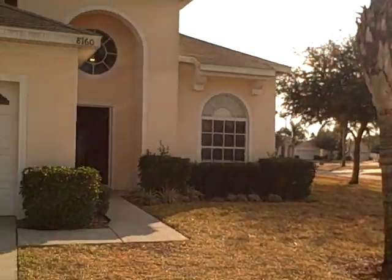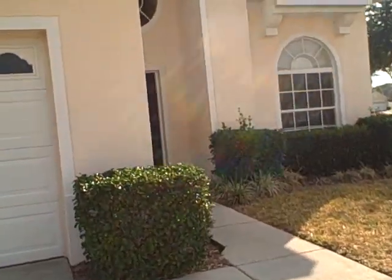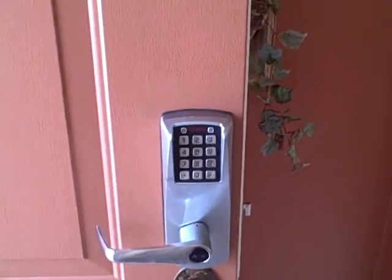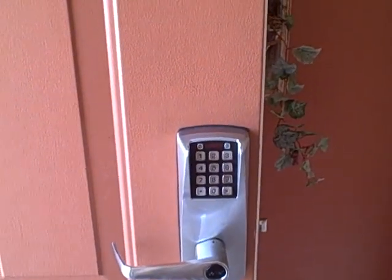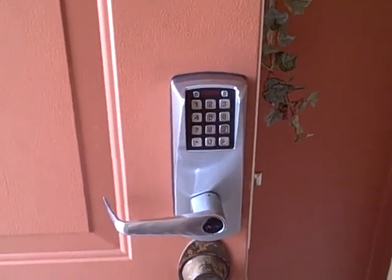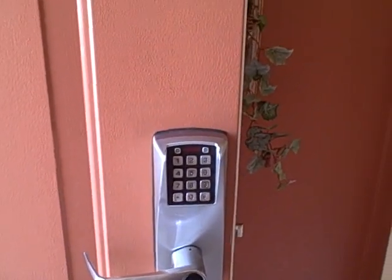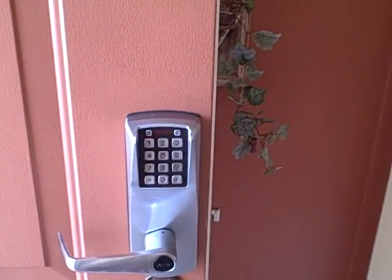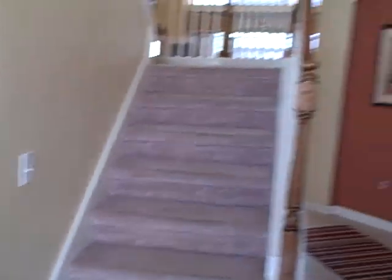Let me go give you a quick tour on the inside. One of the nice things that the property management company does is they install this nice cobble lock which allows every renting guest to have their own unique code. The codes are actually programmed through a computer system and they change for every guest for the duration of their stay.